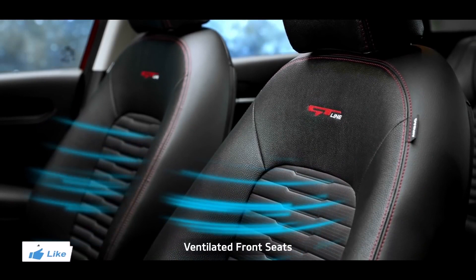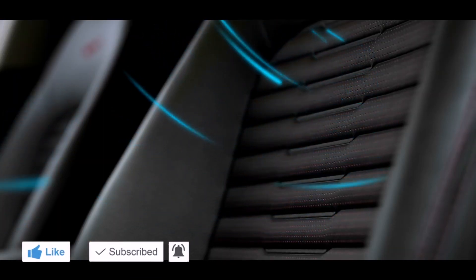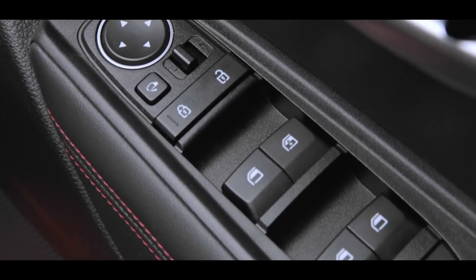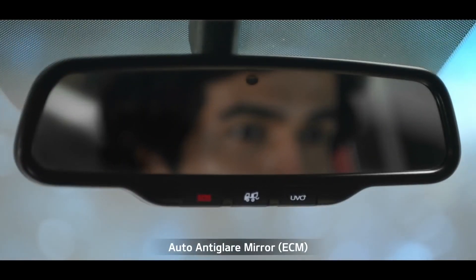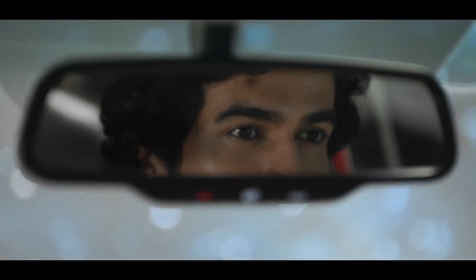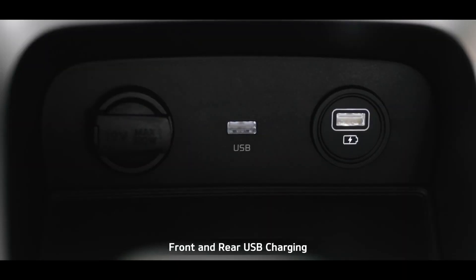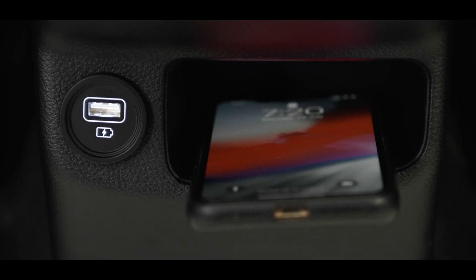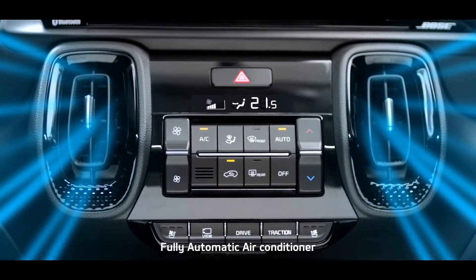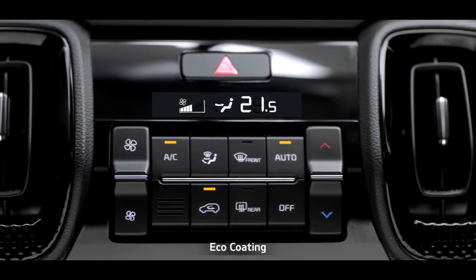The ventilated front seats offer additional comfort and make the drive as easy as a breeze. The leathered sport seats and wrap door trim add richness to the interiors. The auto anti-glare mirrors with UVO controls not only prevent reflection and improve rear mirror visibility, but also give convenient access to UVO controls. Front and rear USB charging as standard adds to the convenience. The Sonet offers a fully automatic air conditioner that controls cabin climate with utmost convenience, and the eco-coating keeps the cabin odor-free.